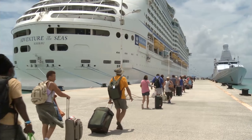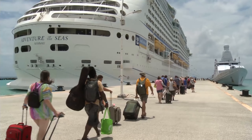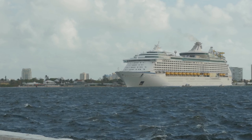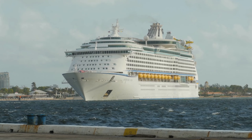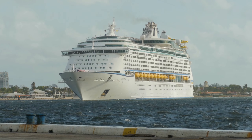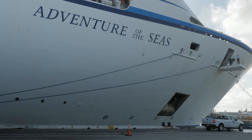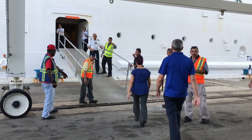Hi, today I'm excited to take you on a journey aboard one of the most admired, yet perhaps lesser-known ships in the Royal Caribbean fleet, the Adventure of the Seas. This ship has a unique charm that many newer and larger vessels simply can't match. Welcome to Patchy Travels.